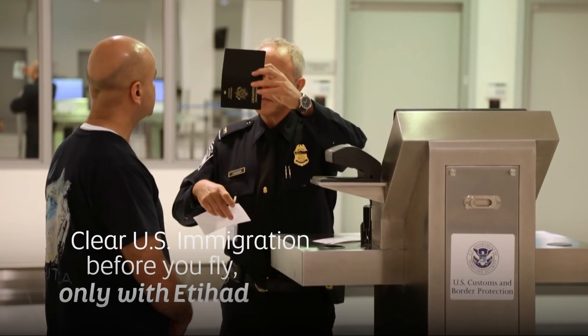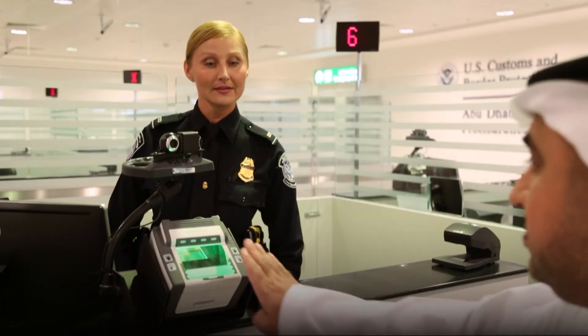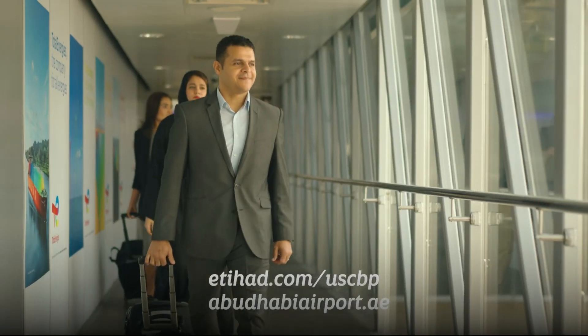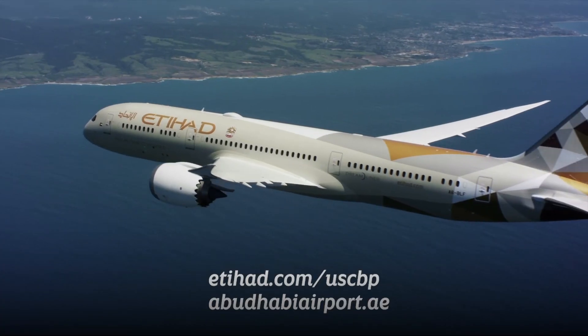Don't forget you can also clear US immigration before you fly, so you don't have to queue when you arrive in the US. Find out more about the only US preclearance facility in the Middle East online.